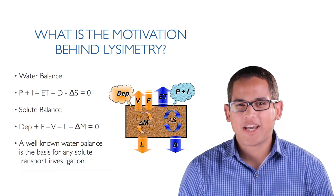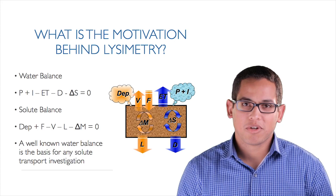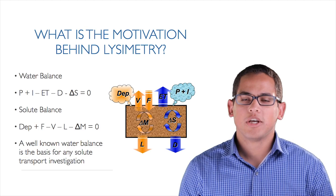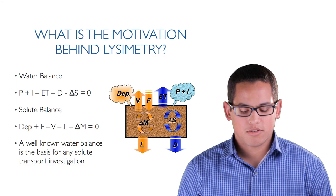First off, what is the motivation behind lysimetry? Why do we even care? Why do we want to make these measurements and put all this effort into these really complex measurements? Well, lysimetry tells us a lot about the water balance. It really truly is one of the best ways to measure and estimate the water balance.